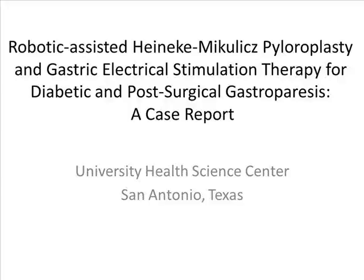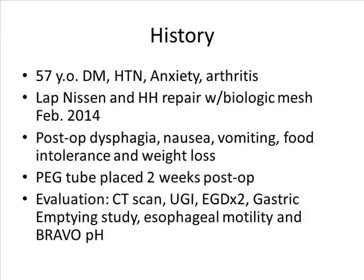We present a case of surgical treatment for complex gastroparesis using a robotic-assisted approach. The patient is a 57-year-old woman with type 2 diabetes referred to our institution following a laparoscopic Nissen fundoplication and hiatal hernia repair with biologic mesh. Her chief complaints were dysphagia, nausea, vomiting, and food intolerance, and she experienced a 20-pound weight loss prior to her preoperative visit. A complete workup was then performed.